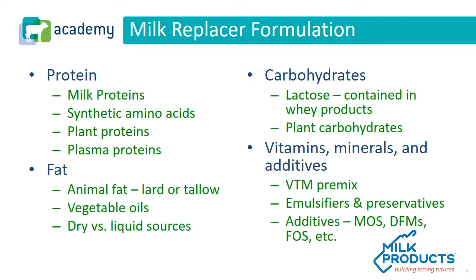When it comes to fat, most commonly it's going to be animal fat, and Milk Products most commonly uses lard in their fat bases. We also use vegetable oils, sometimes for the calf's benefit, and other companies will use vegetable oils to lessen the cost of the product. You must recognize that all of these sources can come in dry versus liquid form. Carbohydrates are equally as important to evaluate, as well as vitamins, minerals, and additives.